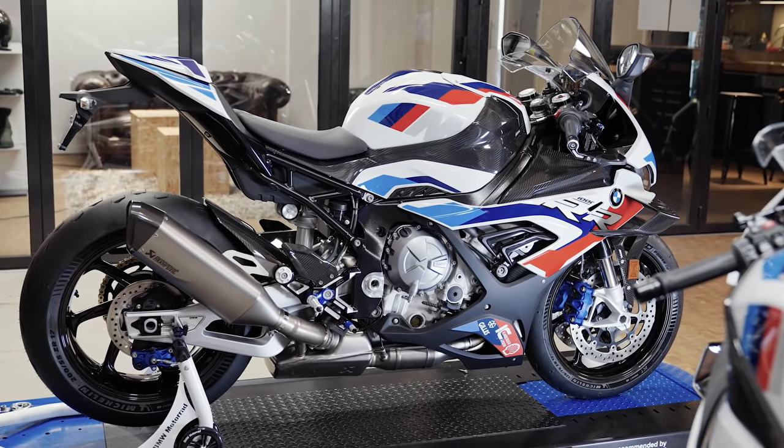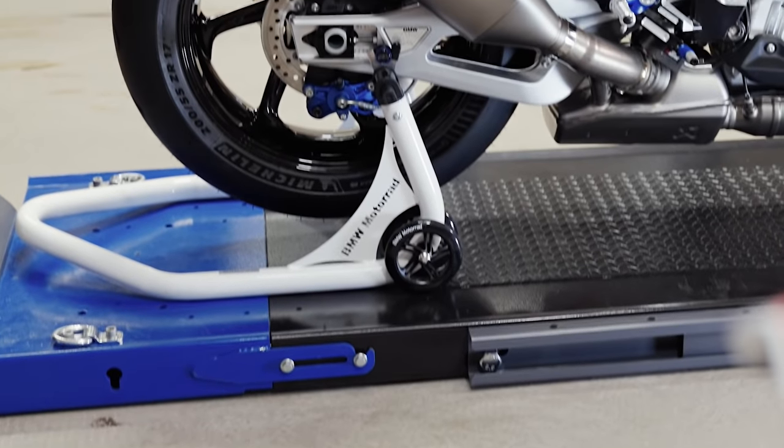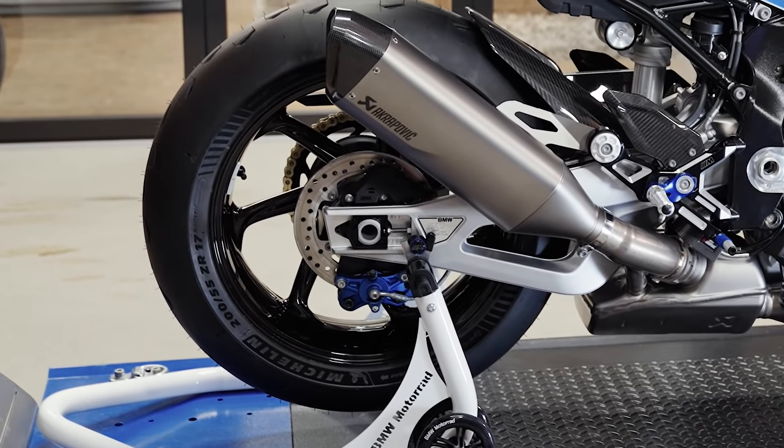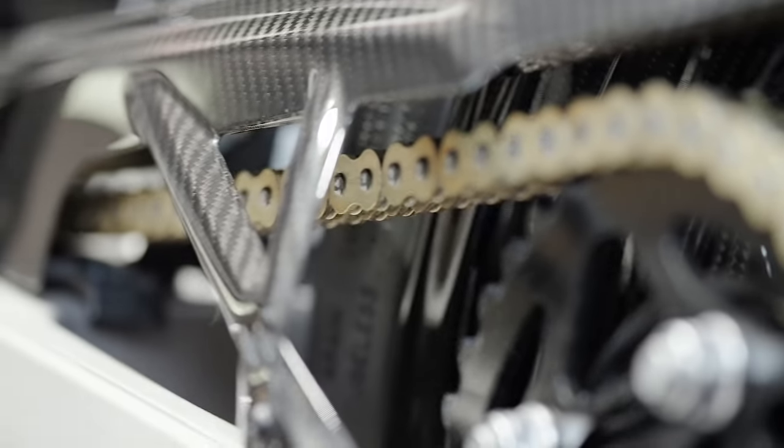The M competition package comes with M milled parts, M carbon package, silver anodized swing arm — 201 grams lighter than the double R. Low maintenance, free friction, DLC coated M endurance chain, and M GPS lap trigger.